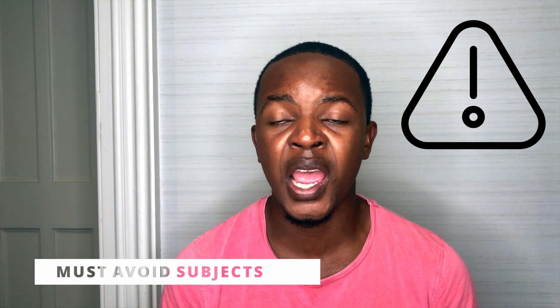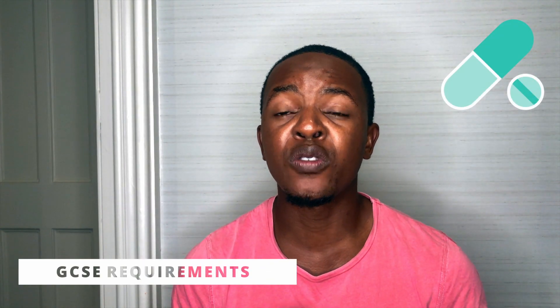A third category you can look into is social sciences — economics, sociology, and psychology. Subjects to definitely avoid are general studies and critical thinking, as universities don't feel these tests push you far enough, so I would avoid them.